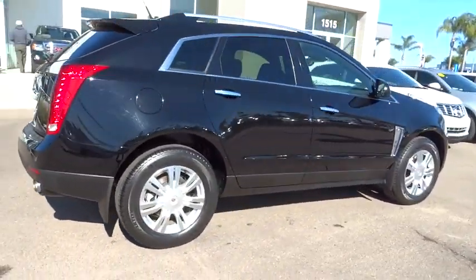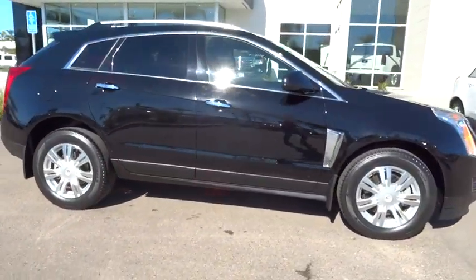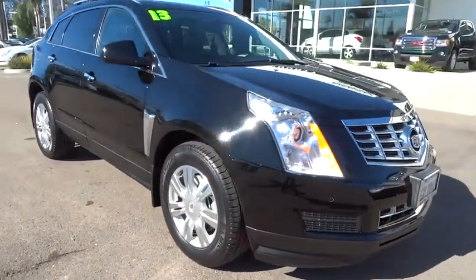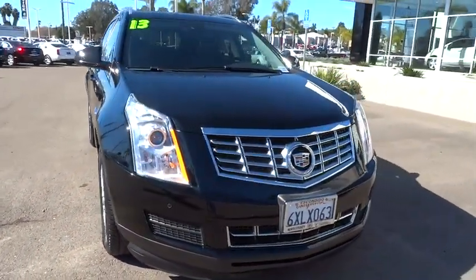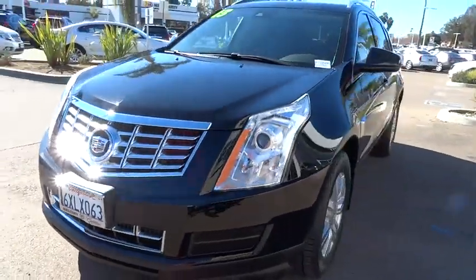Power passenger seat, traction control, keyless entry, leather-wrapped steering wheel, dual airbag, air conditioning, power steering, alloy wheels, four-wheel disc brakes, AM-FM stereo with CD player, auto-dimming rearview mirror.